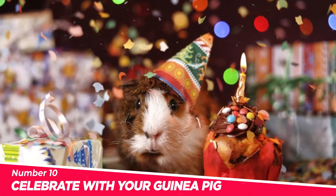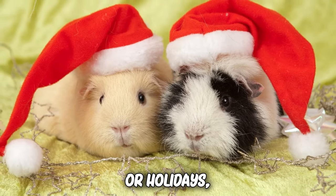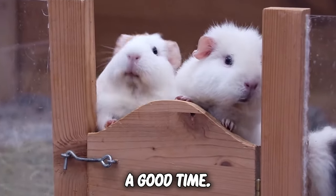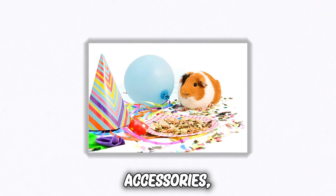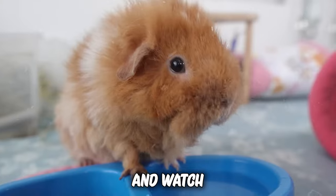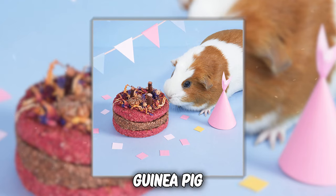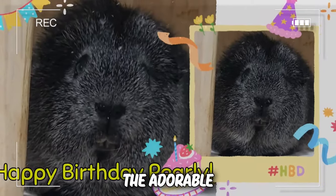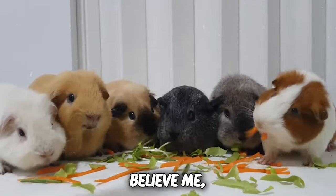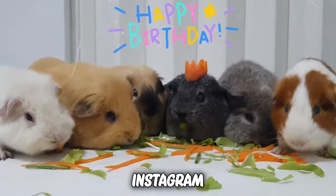Number 10: Celebrate with your guinea pig. Guinea pigs might not understand birthdays or holidays, but they sure know how to appreciate a good time. Set the mood with a mini party in their play area. Decorate with non-toxic accessories, scatter some treats, and watch the excitement unfold. You can even bake or buy guinea pig-friendly cakes made of their favorite veggies. Capture the adorable moments on camera — those tiny, wiggling noses nibbling on a carrot cake will be Instagram gold.